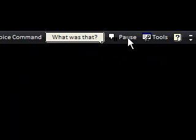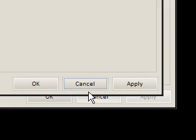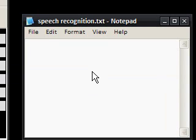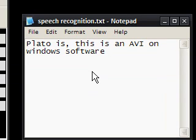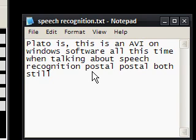Oh dear — stop, pause. Pause speaking. There we go. So I'm now going to go back to this and hopefully dictate. Hi guys, comma. This is a video on Windows software. This time, I am talking about speech recognition. Full stop.